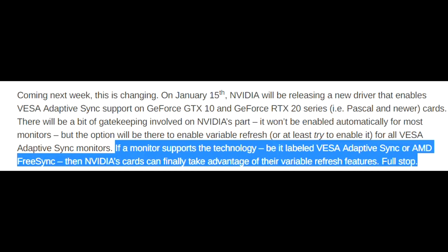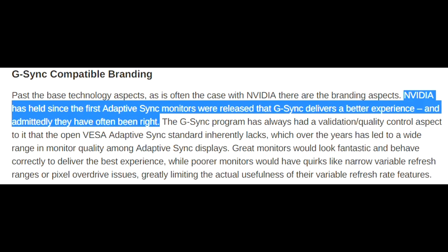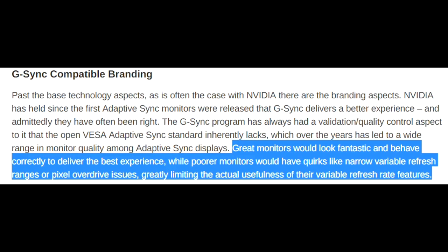And this is fair enough — great, in fact. I've been calling on Nvidia to do this for years. Nvidia has held since the first Adaptive Sync monitors were released that G-Sync delivers a better experience, and admittedly they have often been right. The G-Sync program has always had a validation quality control aspect that the open VESA Adaptive Sync standard inherently lacks. Which over the years has led to a wide range in monitor quality among Adaptive Sync displays — great monitors would look fantastic, while poorer monitors would have quirks like narrow Variable Refresh ranges or Pixel Overdrive issues, greatly limiting the usefulness of Variable Refresh Rate features.